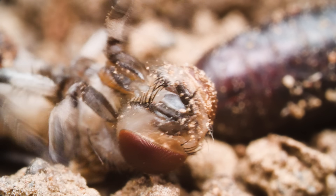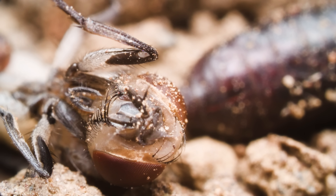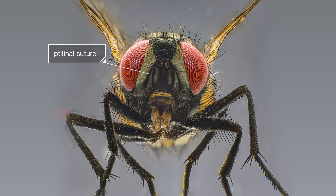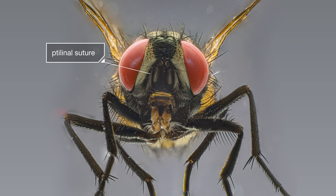The ones that do survive pull the telinum into their head. All that remains is the telinal suture — a scar the adult fly will carry around as a reminder of the heroic effort it made to start its life on the outside.